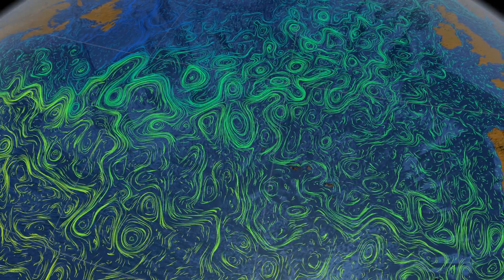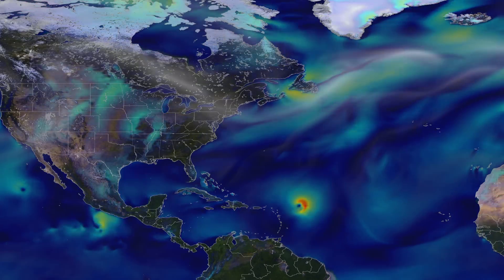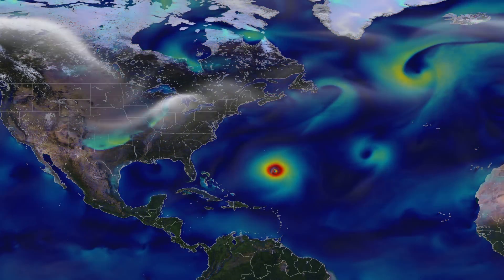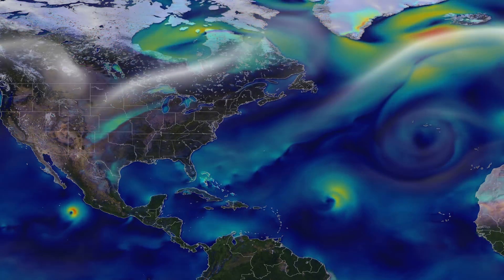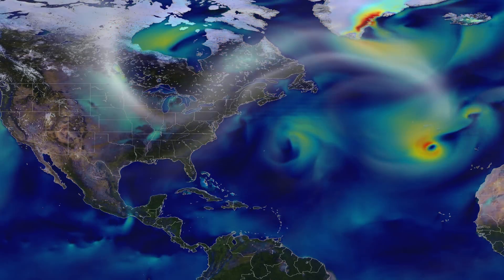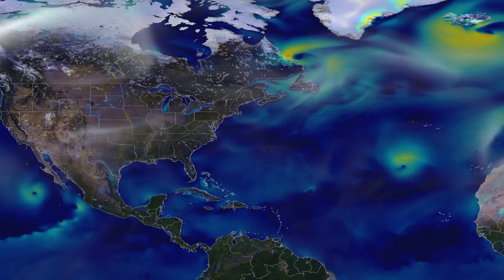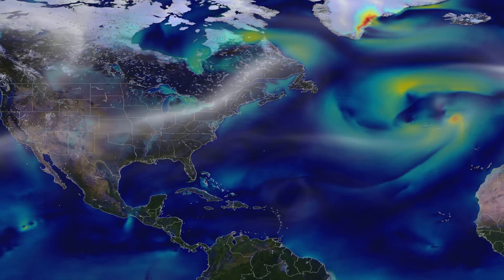When heat builds within tropical oceans in late summer, it can be released in a fury. Here is a simulation of surface winds, beginning on September 1, 2012. In that year, the Atlantic Ocean spawned 19 named storms. These and other smaller storms churned up a steady stream of moisture that traveled north aboard immense gyres of wind that circle the oceans.